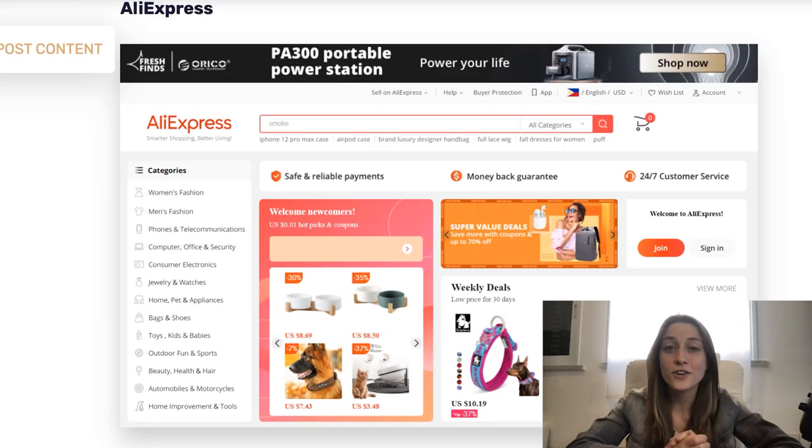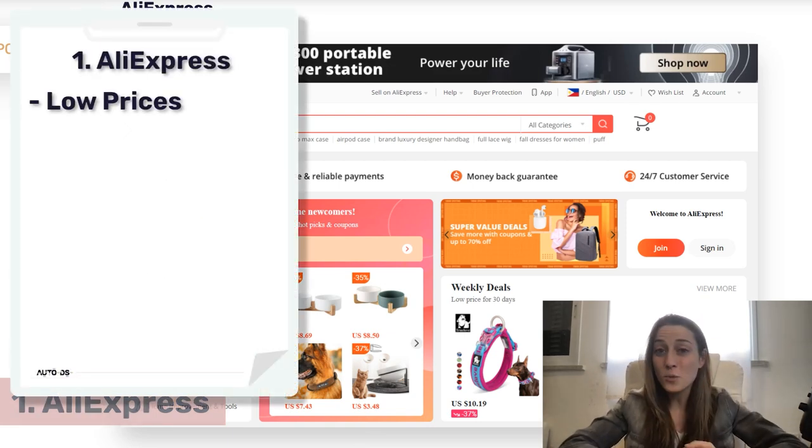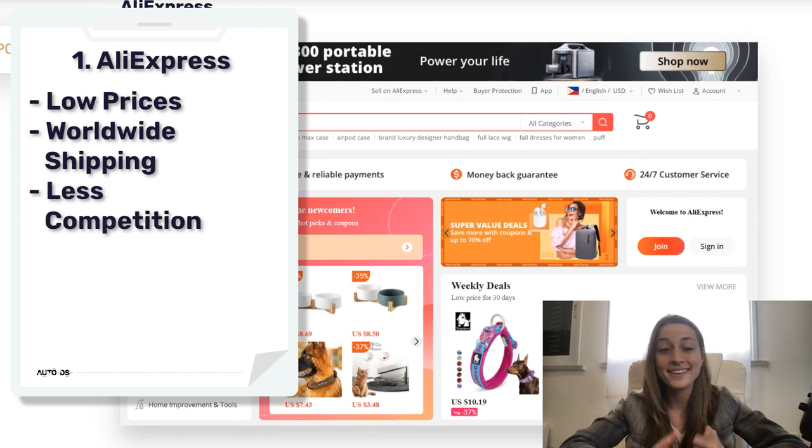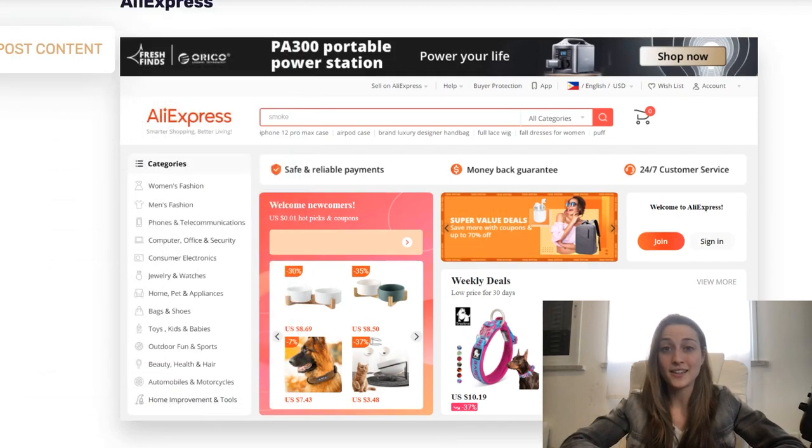Drop it in the comments which suppliers you're currently using because I'm just curious. First on our list is AliExpress, a Chinese company. There are a lot of benefits to this one like low prices, worldwide shipping, and less competition. You've got a hundred million products to choose from and you can make really great profit margins just based on their low selling costs.